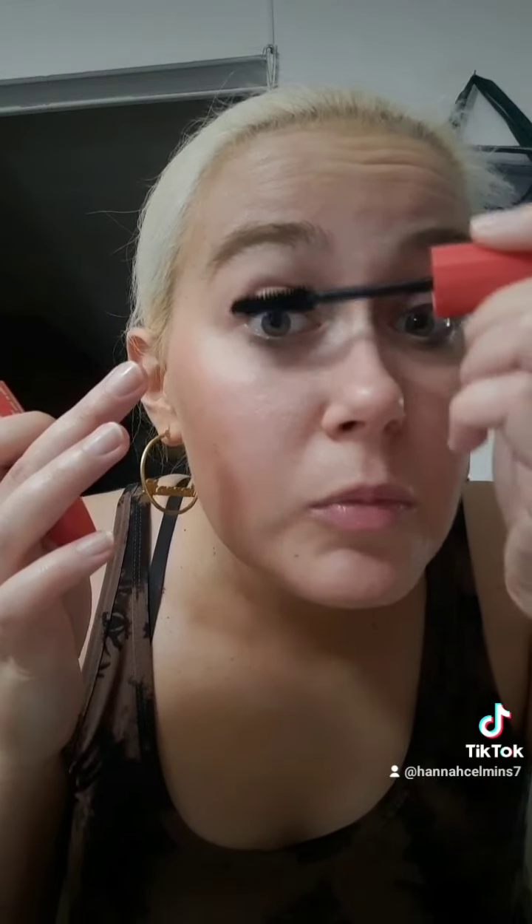Wow. I feel like my eyelashes are more fuller with these. Wow. Yeah, really pretty. Wow. It's like, fluttery. Wow.